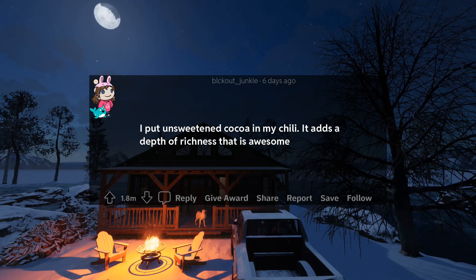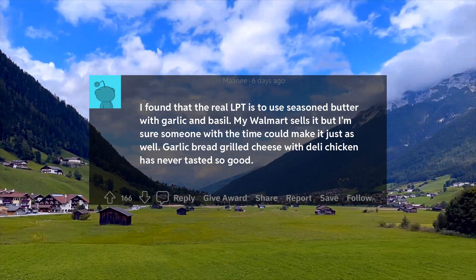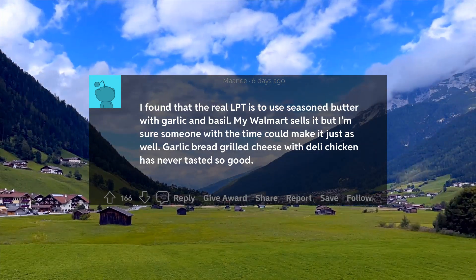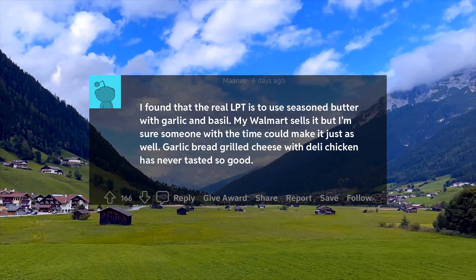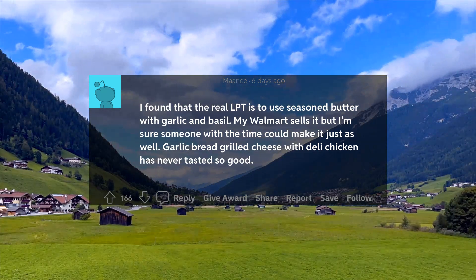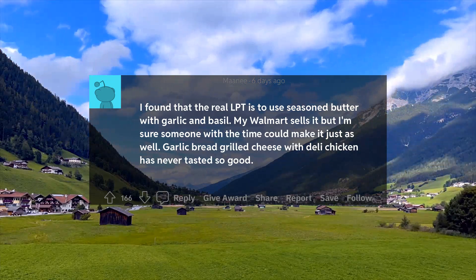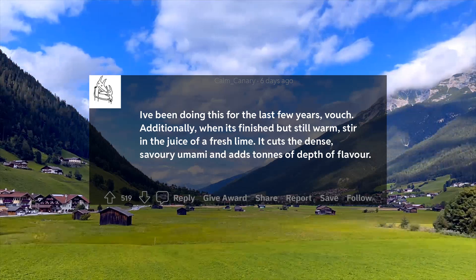15. I put unsweetened cocoa in my chili. It adds a depth of richness that is awesome. 16. The real LPT is to use seasoned butter with garlic and basil. My Walmart sells it but I'm sure someone with the time could make it just as well. 17. Garlic bread grilled cheese with deli chicken has never tasted so good.